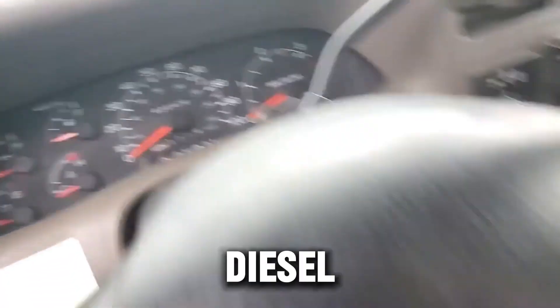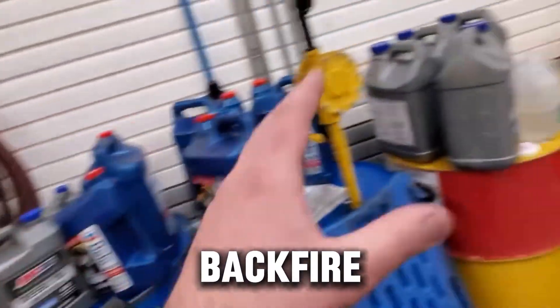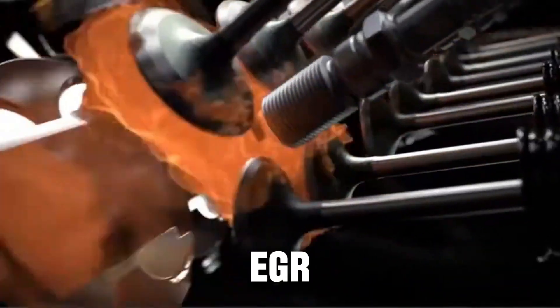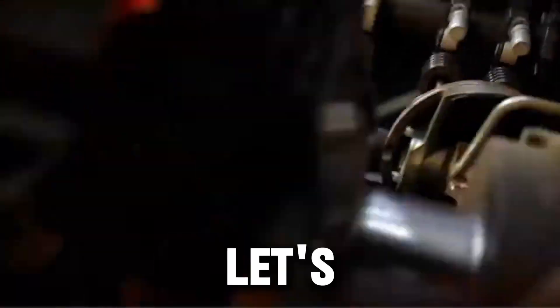Sounds perfect for any diesel, right? Not always. Because these differences can actually backfire hard, especially in modern diesel engines with EGR systems, DPF filters, and tighter oil channels.